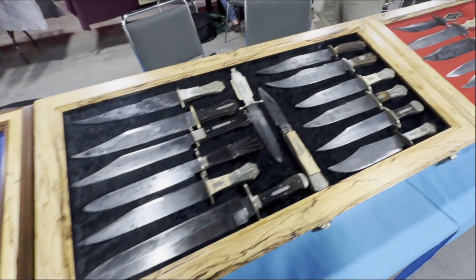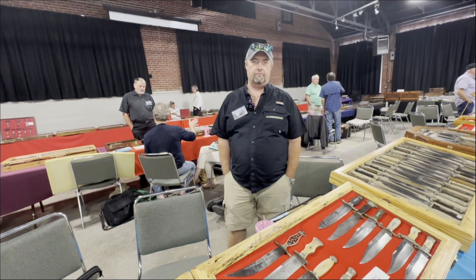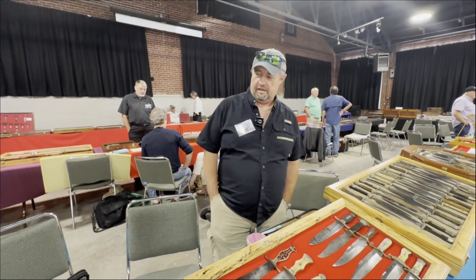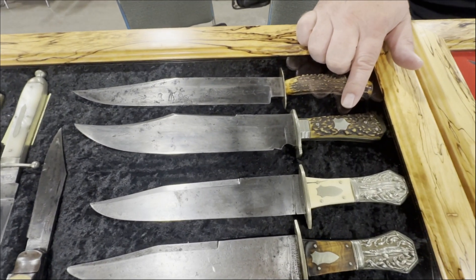We're going to stop over here and talk about his favorite knife on this display. So who are you and what can you tell us about your favorite knife? My name is Kelly Ritter. My favorite knife is going to be this Charles Congreve right here.